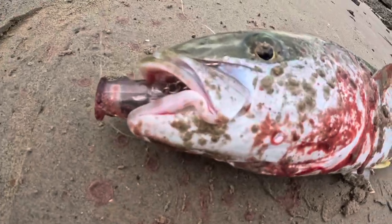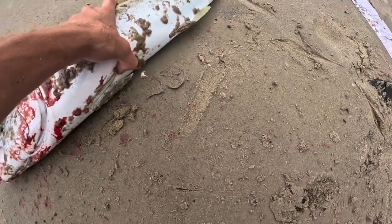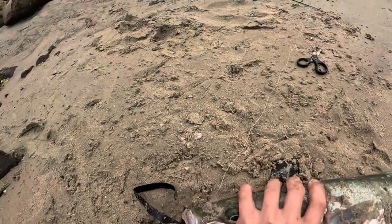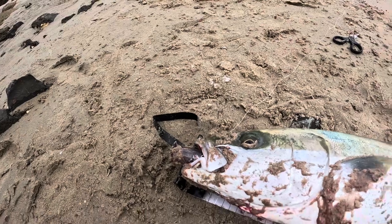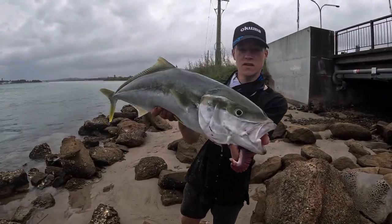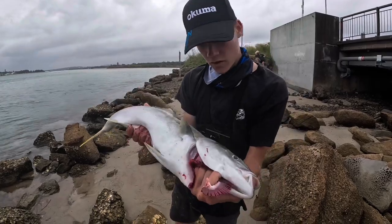Let's go! There we go guys, another nice kingy — he smashed that Yozuri lure, like inhaled it. He's bleeding from the gills real bad, so I'm gonna keep this fella. Make your rest easy mate, thanks for coming. Get a quick measure — there we go guys, another nice kingfish. 76 centimetres. I'm gonna keep this one, he's bleeding real bad. He's swallowed the hook and he's bleeding, so we're gonna take him home. Make your rest easy mate.